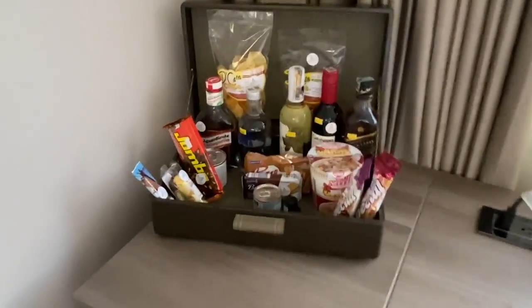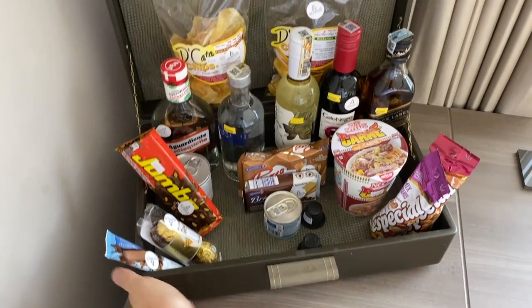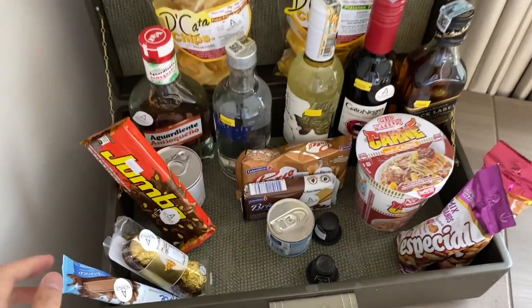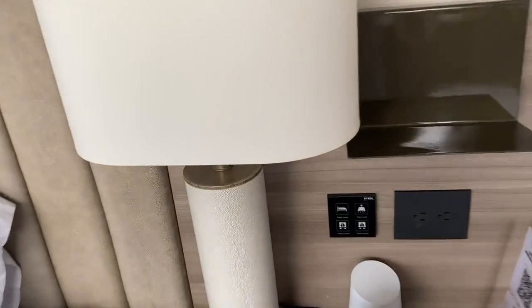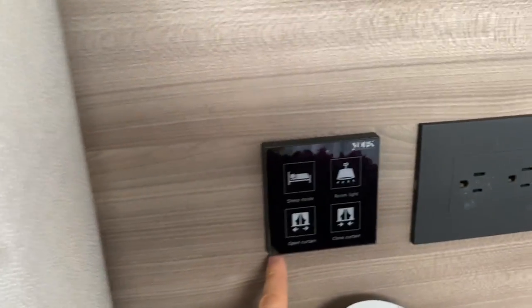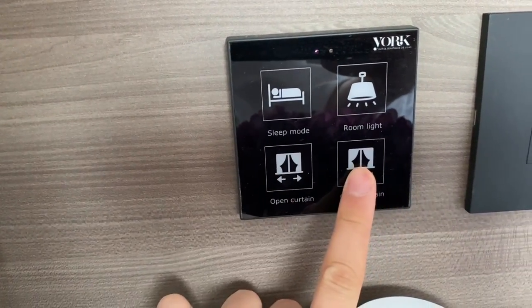What do we have here? We have this treasure chest filled with snacks — I love it. And these are my favorite buttons as well: open curtain, close curtain.